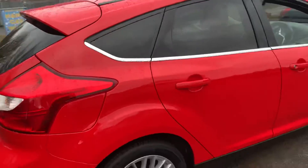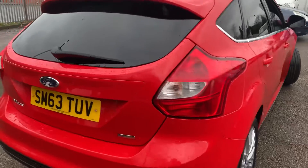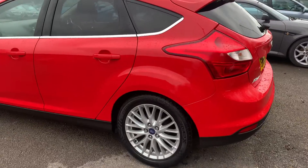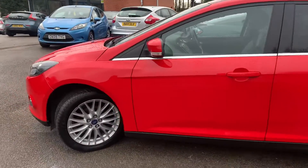The interior spec includes digital radio, Bluetooth, and AUX connectivity as well. It's in great condition for a car of its age and mileage. The bodywork is lovely and the 17-inch alloy wheels are all in good condition too.